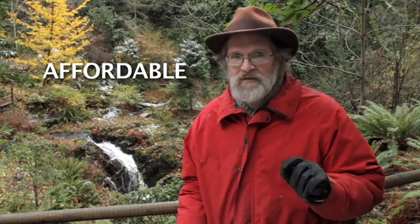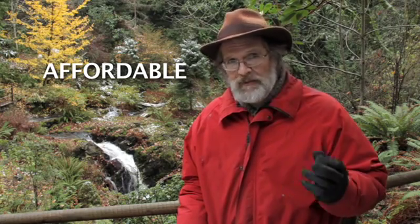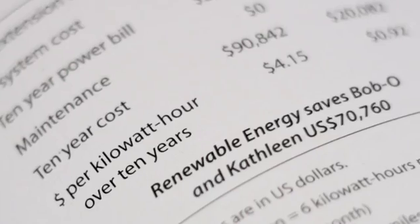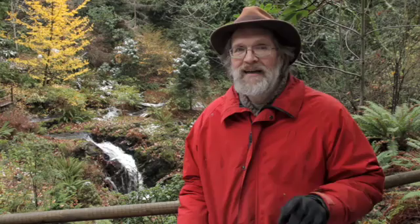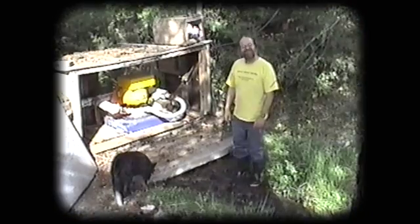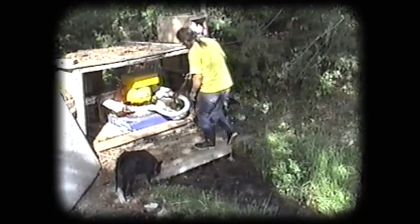On affordability — even though stand-alone power systems lose economies of scale, in chapter 22 you'll find out how renewable energy saved one family $70,000 compared to getting utility power. That's affordable. And these benefits are available today — some of these projects are decades old. Microhydro is a mature, mostly 19th-century technology.